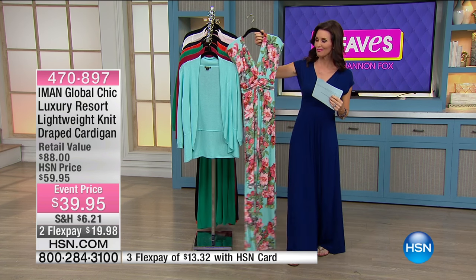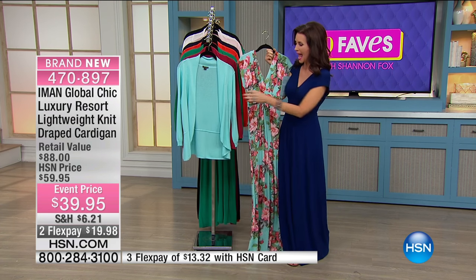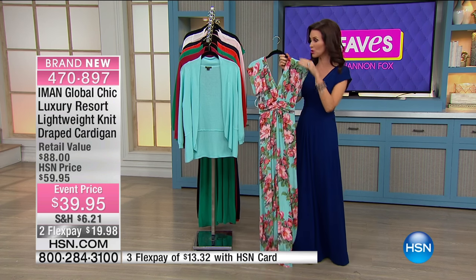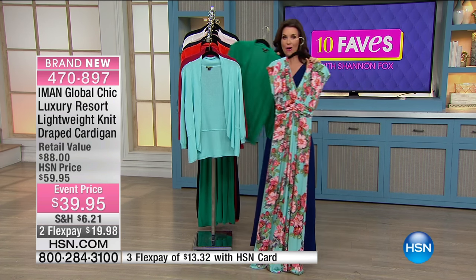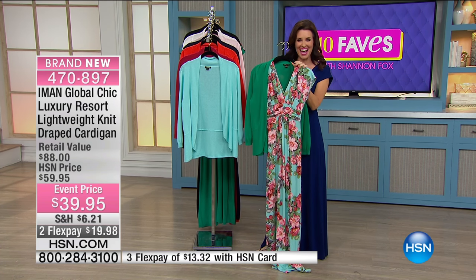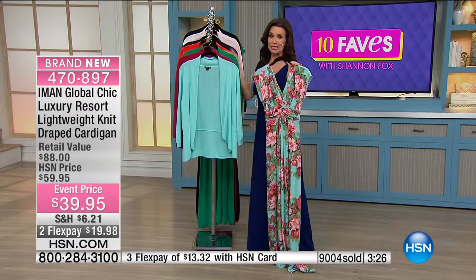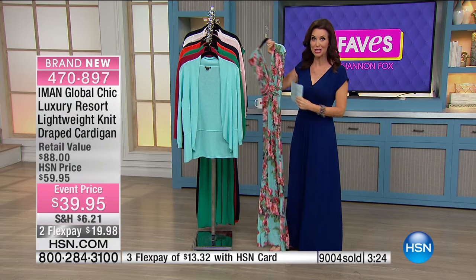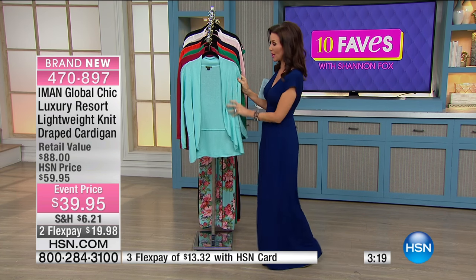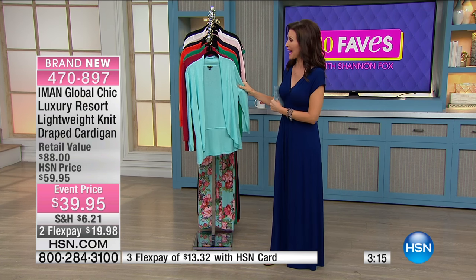Look at that — excellent, very gorgeous lightweight knit cardigan, perfectly color coordinated. Especially with the floral, you could pick out the green and look at that paired with it — it pulls the green right out of the flowers. Nine thousand of these sold just launching three hours ago, so that's an indication every single one of these will go.